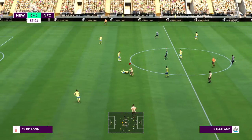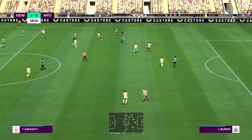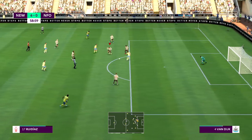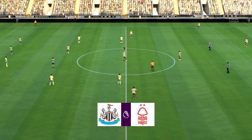Erling Haaland. Awoniyi. And the quality of the pass needs to be a bit better. Oh, he's through here! And there is the goal! He's found the net! Joy unconfined!